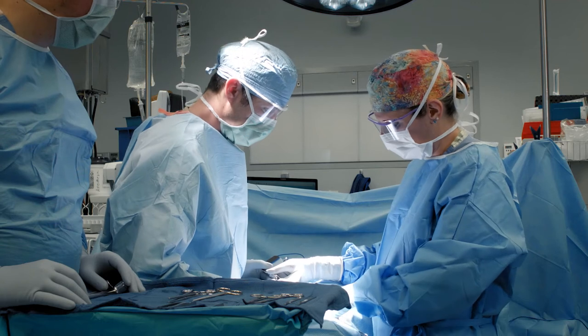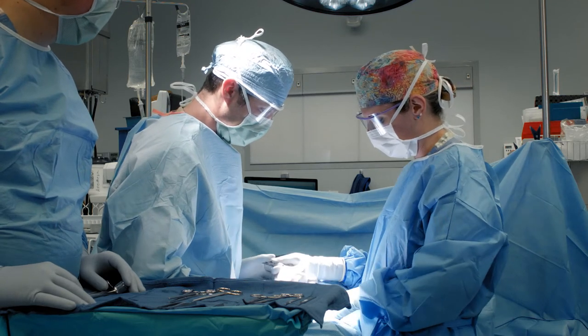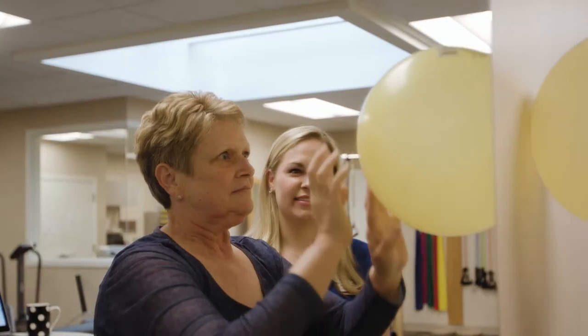Coming from Grand Rapids — with the Spectrums, the Mercy Health, and the metros — you come over to Holland and wonder what it's going to be like. Once again, it was top notch. I didn't have to travel. Everything was able to be done right here, from the surgery to the chemo to the radiation to the occupational therapy. Everything is right here in town for me.